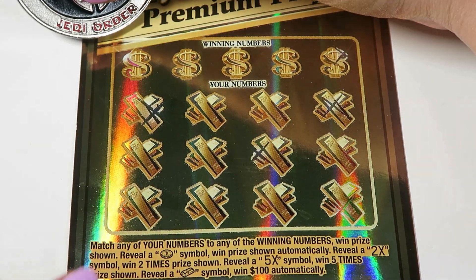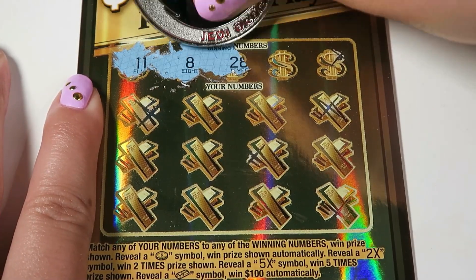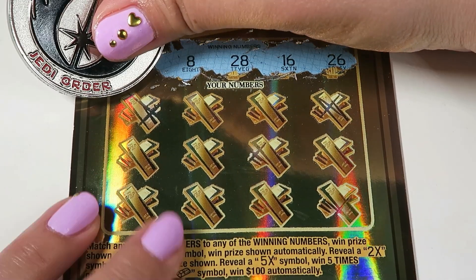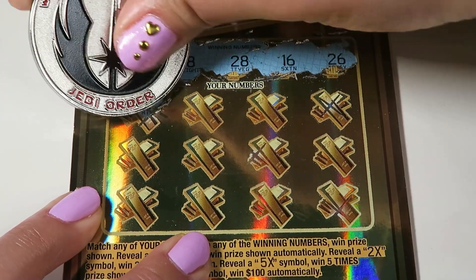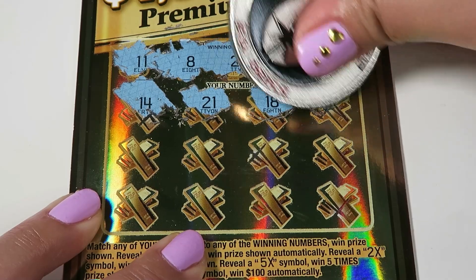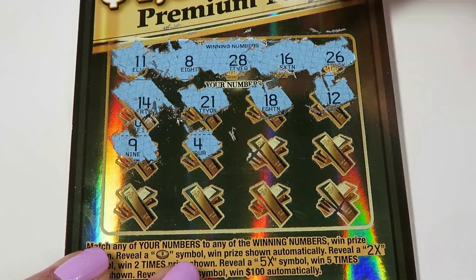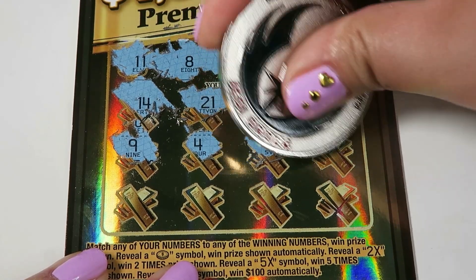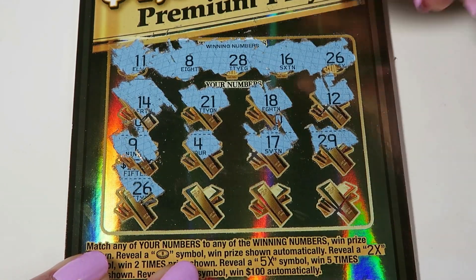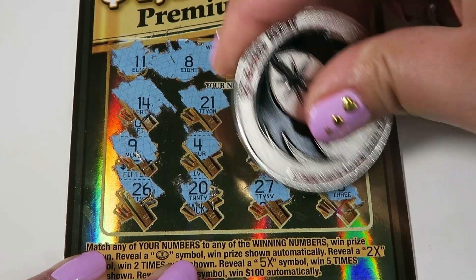Let's see if we can find some matches on here. We have an 11, 8, 28, 16, and 26. This is a pretty tough ticket to scratch. We are starting with a 14, 21, 18, and a 12. We have a 9, 4, 17, and 29 — look at all those one-offs. We have a 26 — we got a match with a 26! Awesome. 20, 27, and a 3.